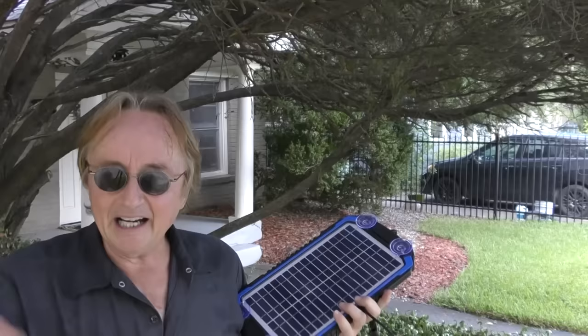Now I've been testing this thing out for a while and I have to say it works pretty good. It puts out a small trickle charge and it'll keep your battery charged up if you're going to have your vehicle sitting anywhere for a long period of time. And it is rather ironic that it started raining while I was talking about a solar battery charger.